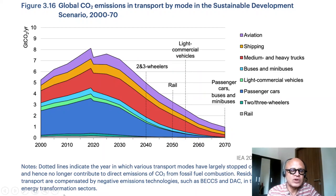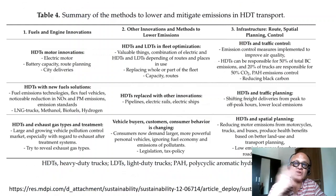Residual emissions in transport are compensated by negative emissions technologies such as BEX — bioenergy with carbon capture and sequestration — and DAC, which is direct air capture, in the power and other energy transformation sectors. There are also ideas being considered for direct carbon capture in internal combustion engines, though this is obviously not meant to encourage continued use of internal combustion engines.